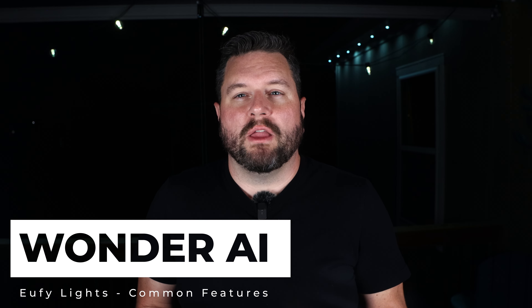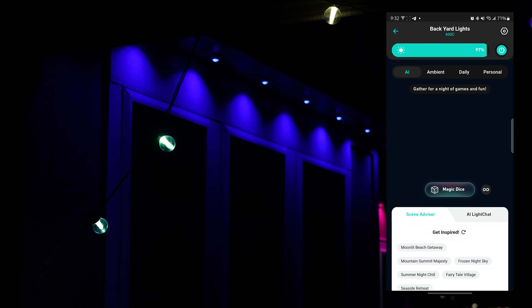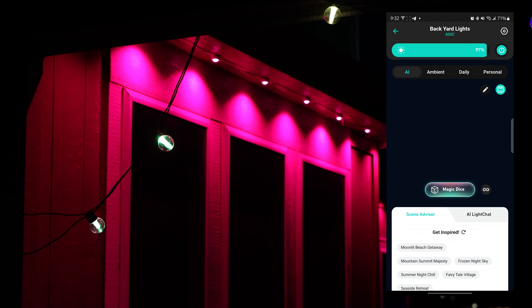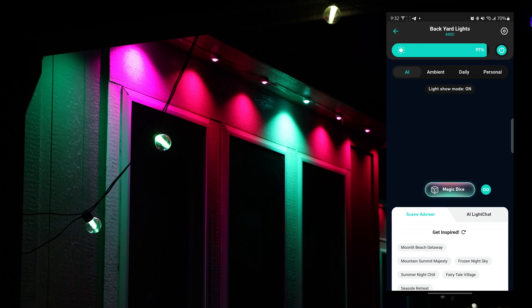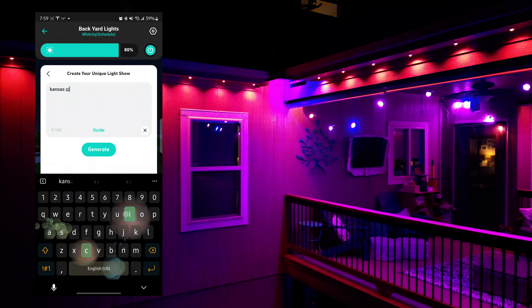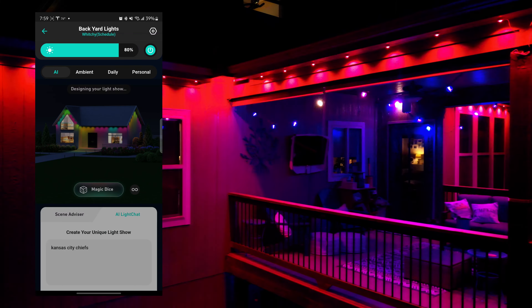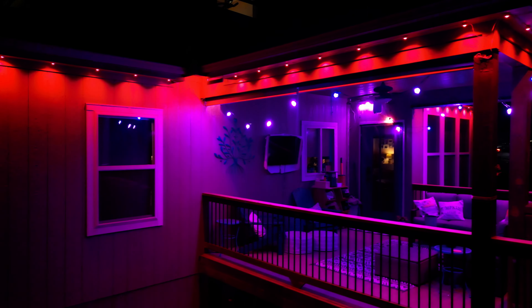Next up is Wonder AI, which is front and center when you open up each device. This allows you to quickly create dynamic lighting experiences tailored to your mood or specific event. Using the eufy Life app, you can select from inspirational designs on the front page, click for a random effect, or describe to the AI what you're looking for. The AI then generates lighting effects perfect for your favorite TV show, sports team, or even mood.